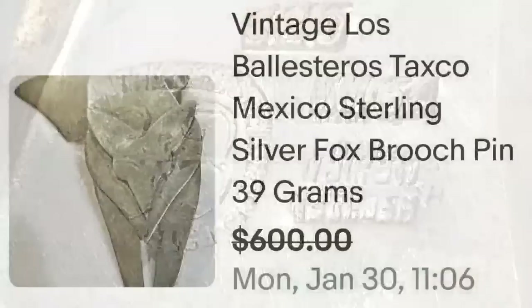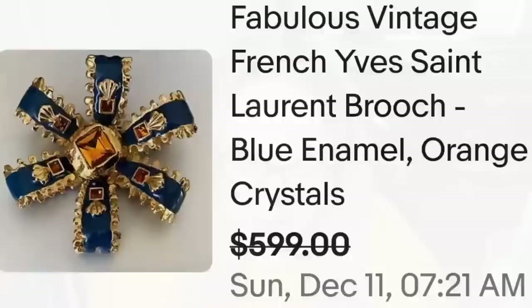Up next is a brand that comes up in a lot of things — clothing and jewelry — and that is Yves Saint Laurent. This is a fabulous vintage French Yves Saint Laurent brooch with blue enamel and orange crystals, a buy-it-now for $599. Beautiful navy blue enamel with orangish-yellow stones. Watch out for Yves Saint Laurent because it can be big money.